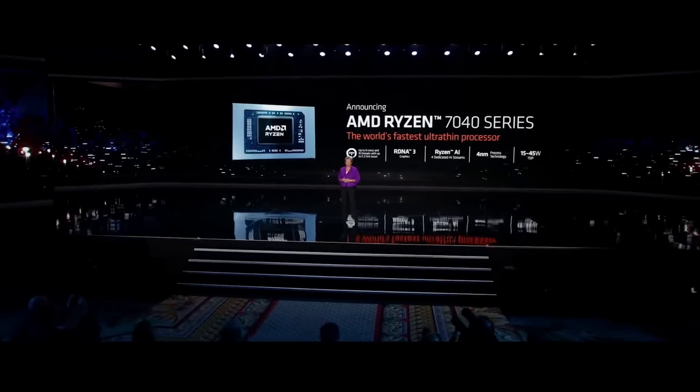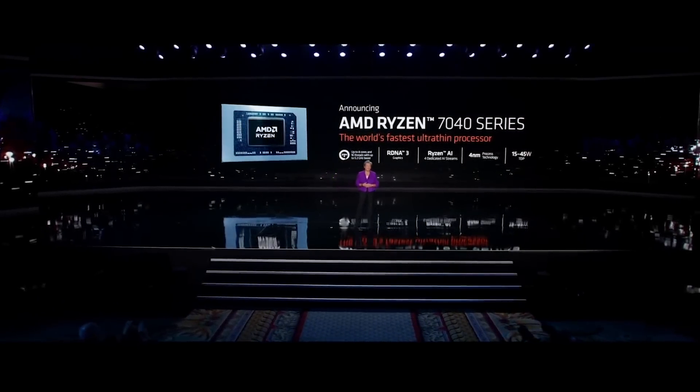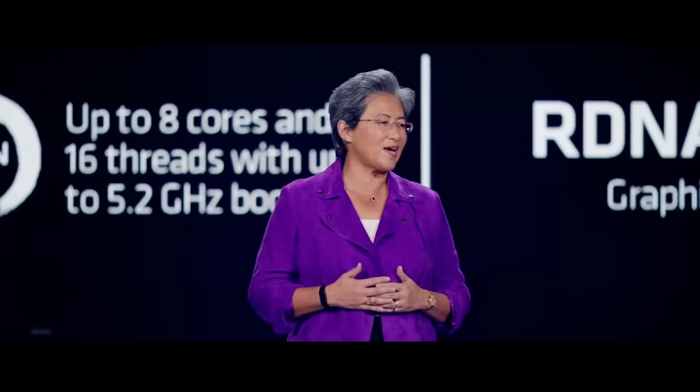The first use of this architecture in AMD products will be in our Ryzen mobile CPUs for notebooks. Today I'm very proud to announce the all-new Ryzen 7040 series — the industry's first mobile x86 processor to integrate a dedicated on-chip AI engine, which we call Ryzen AI.